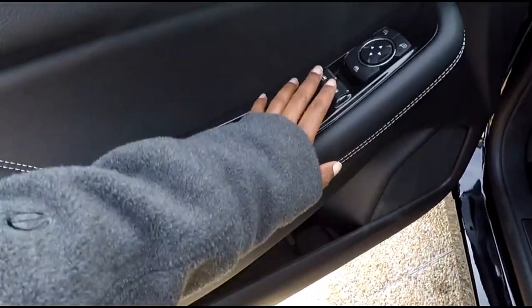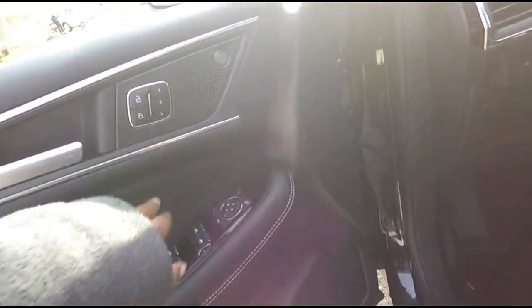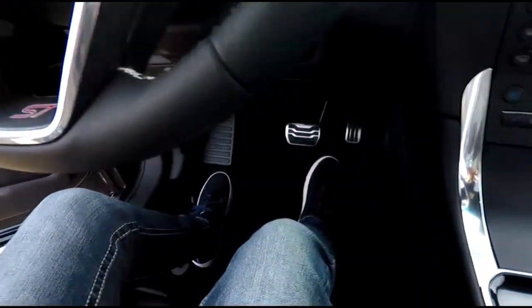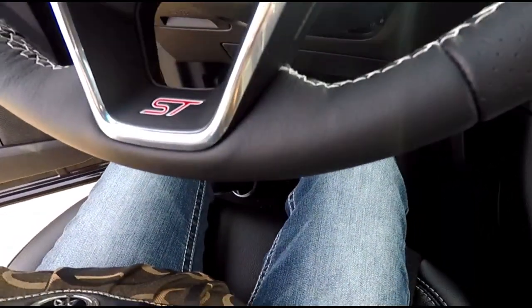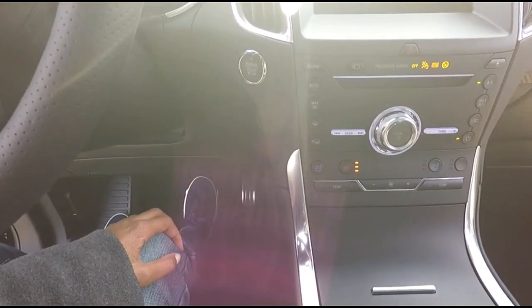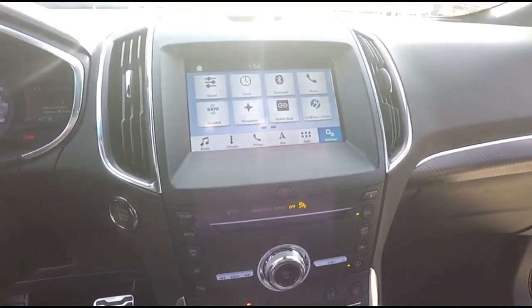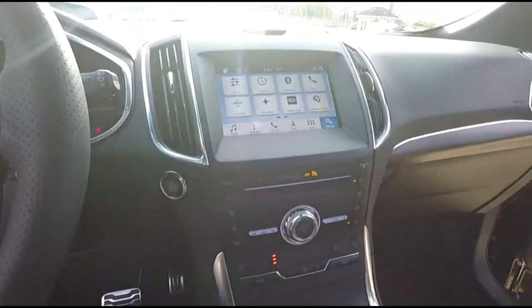I like the gloss black accents and some chrome ones as well, plus memory seats. Inside I was greeted by the ST badge kind of floating around on the screen, and there's an ST on the steering wheel that makes it feel even more sporty. I put my foot on the brake and start it up.